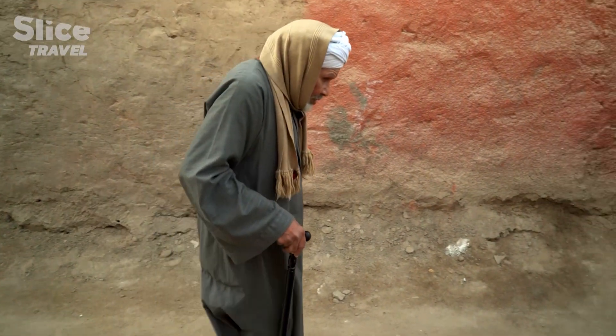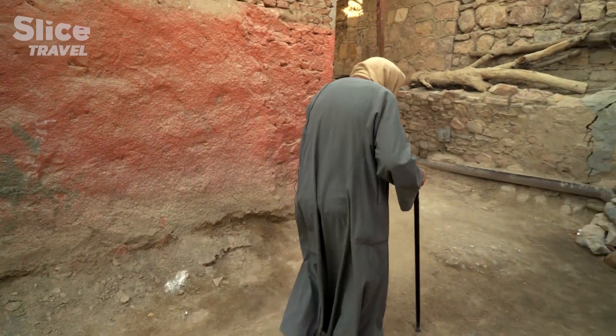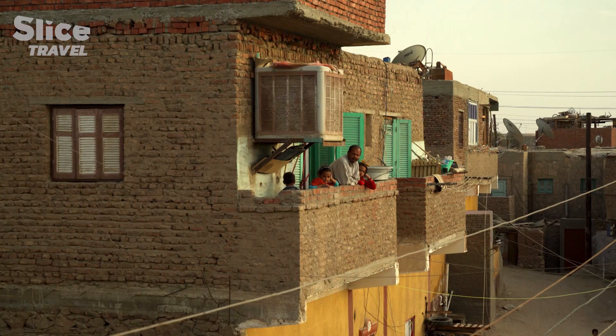Abdel Karim worked on the dam and survived. He was born and bred in Aswan. At the age of 91, the dam remains the biggest adventure of his life.